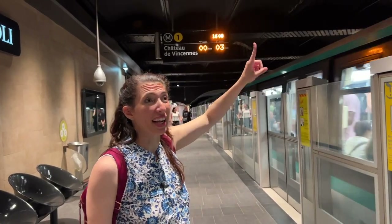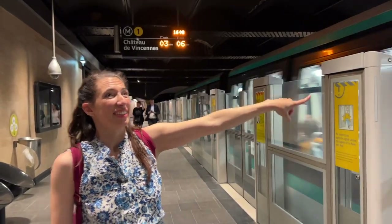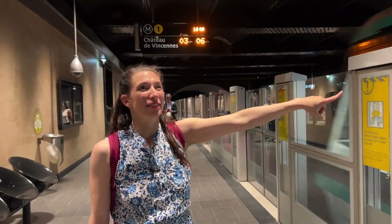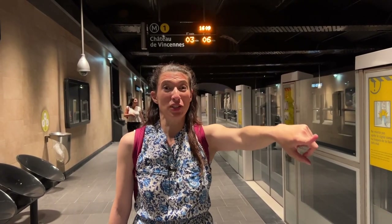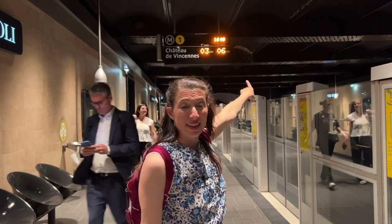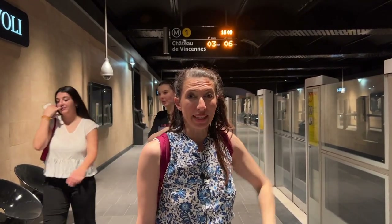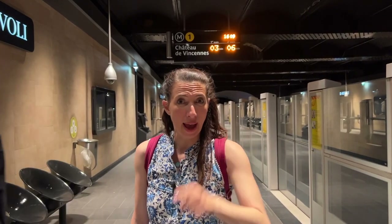Let me know what you think in the comments below. In terms of train frequency — there's a train right now, you can hear it, so loud. The next train is in three minutes and the train after that is three minutes later. Beat that, New York. I want a train in New York City every three minutes. I challenge you.